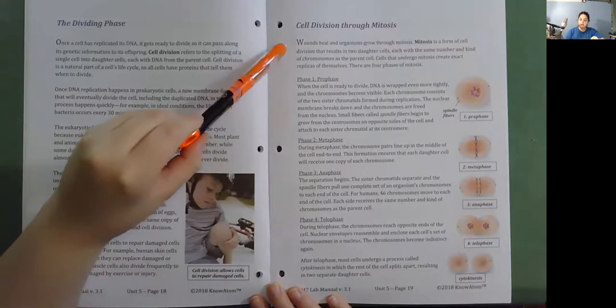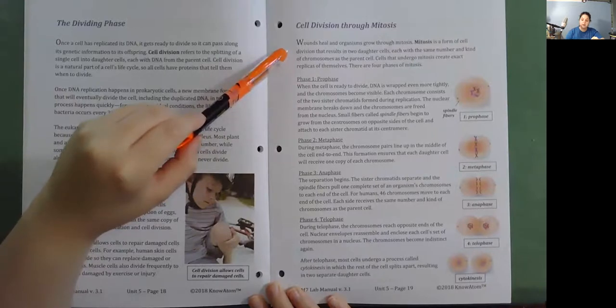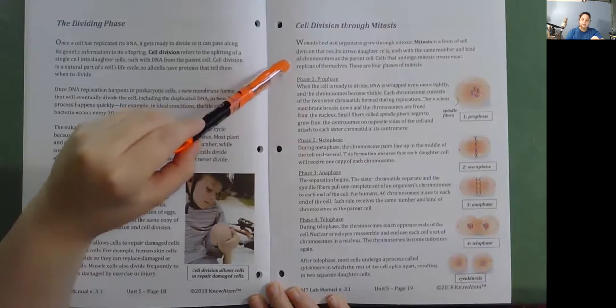Wounds heal and organisms grow through mitosis. Mitosis is a form of cell division that results in two daughter cells, each with the same number and kind of chromosomes as the parent cell. Cells that undergo mitosis create exact replicas of themselves. There are four phases of mitosis.